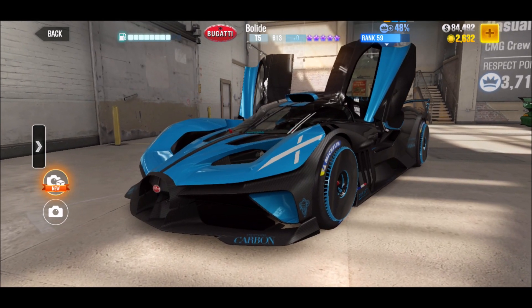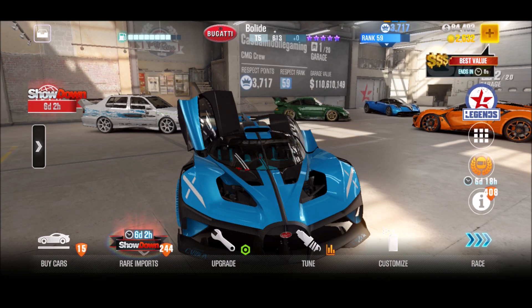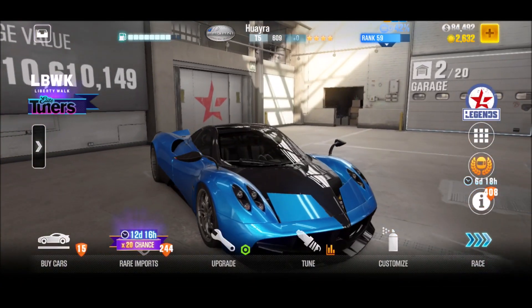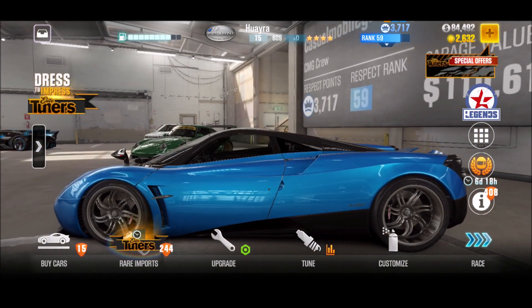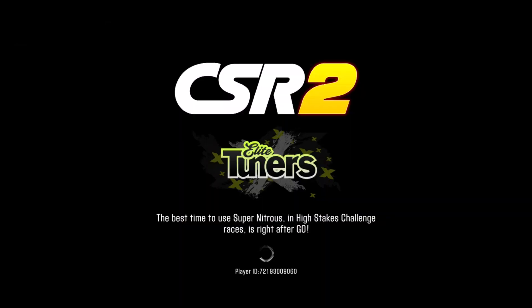The Bugatti Bolide — here's my little garage, one of 20. We have the tier 5 Bolide which is barely upgraded. I put two nitro in it just now so I can actually do the test drive. I want to see how this car is performing against, for example, a car like the Pagani Huayra — a tier 5 car as well, not a purple star. But it's a freaking Pagani, right? Same upgrade, only two nitro in it, so I can do the test drive.